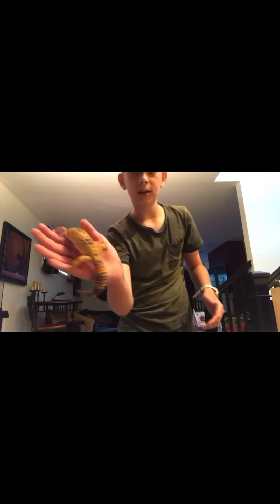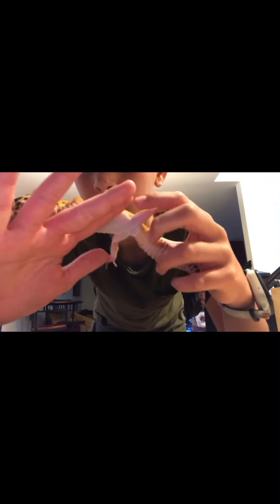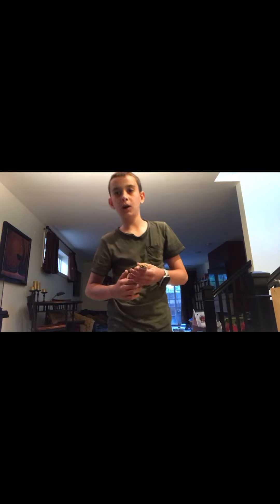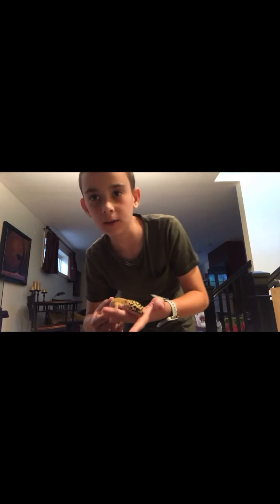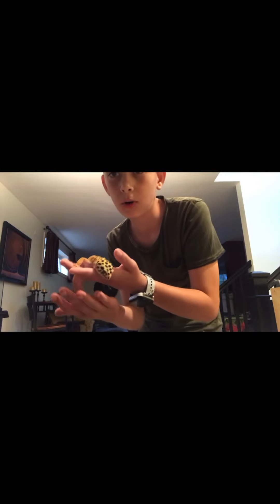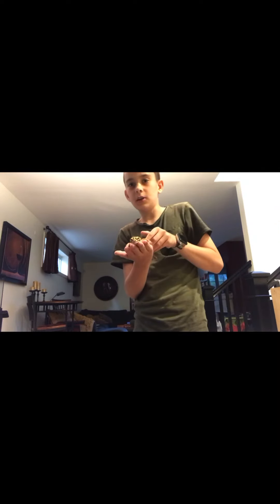She's just absolutely massive at this point. She just shed last night so this is the brightest you can probably see her. Last time you guys saw her we weren't sure if she was male or female, but we are sure now that she is female. You can tell by the size — males usually have big bulges right by the tail base and she doesn't. I went to a few experts at our local herpetological society and all three were pretty sure she was female.